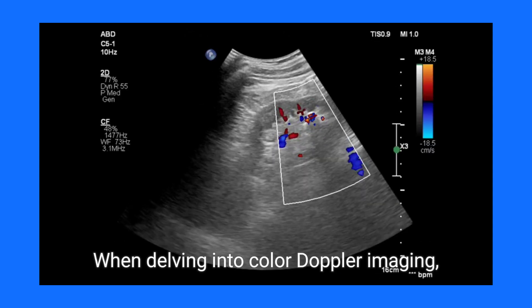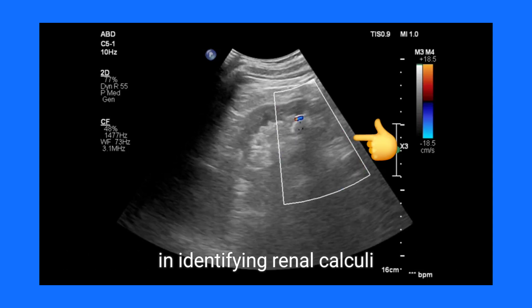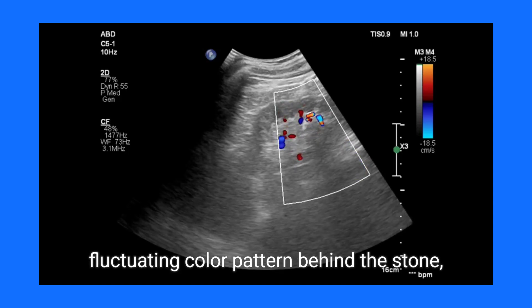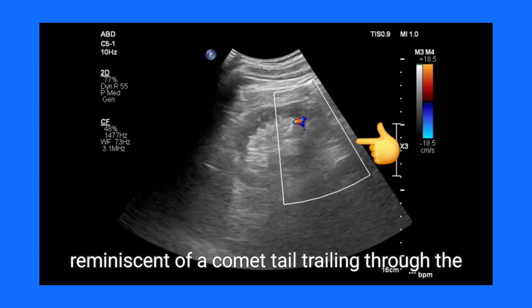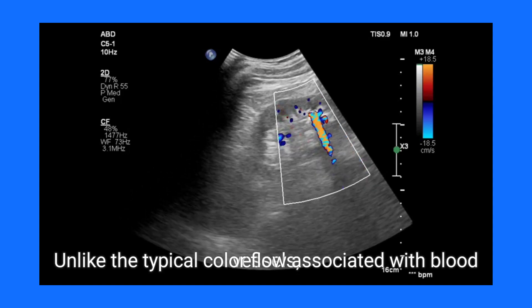When delving into color Doppler imaging, the twinkle artifact emerges as an invaluable ally in identifying renal calculi. This phenomenon appears as a vibrant, fluctuating color pattern behind the stone, reminiscent of a comet tail trailing through the night sky.